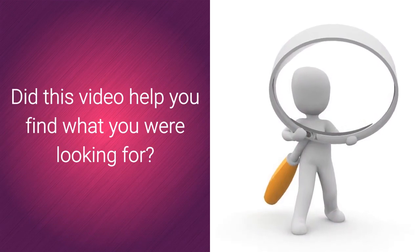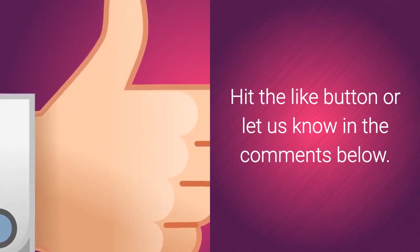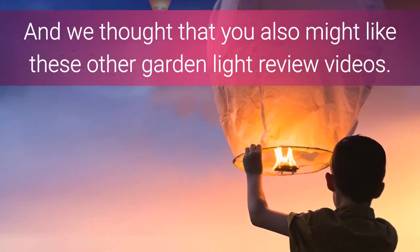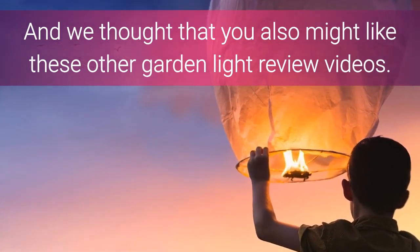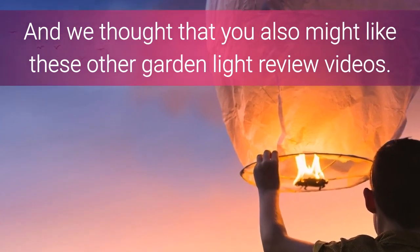Did this video help you find what you were looking for? Hit the like button or let us know in the comments below. We thought you might also like these other Garden Light Review Videos. Thank you.